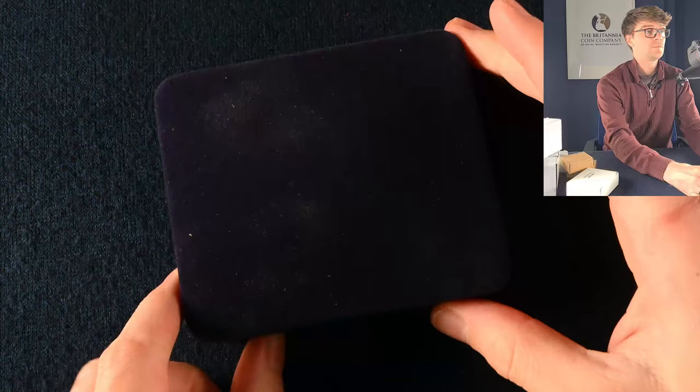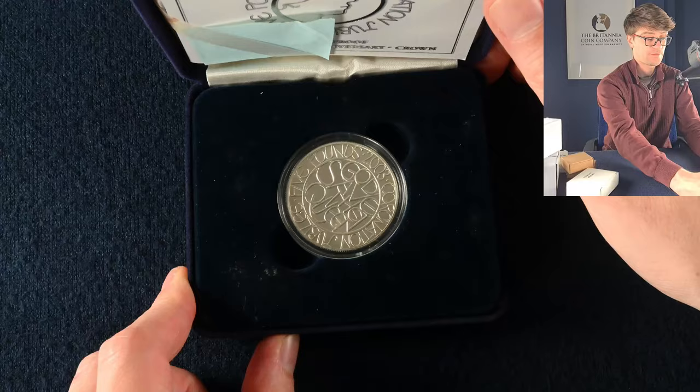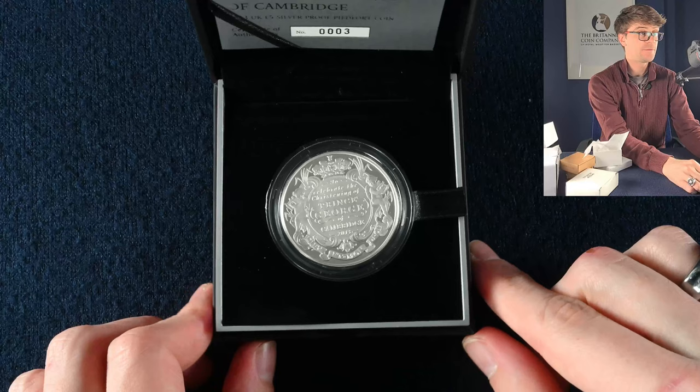Continuing on with another big box — we've got the Olympic and Paralympic symbols. This one is the 2012 Paralympic silver PAFED five-pound coin, a very cool coin for sure. On to the next box, we've got the Coronation Anniversary five-pound coin again. This one is just a silver proof one, not a PAFED one.